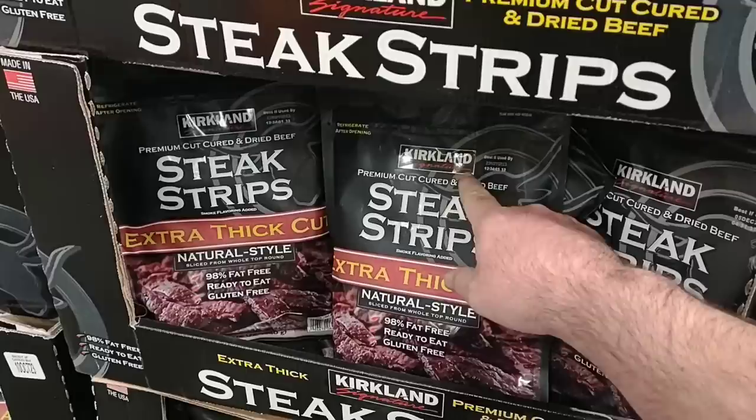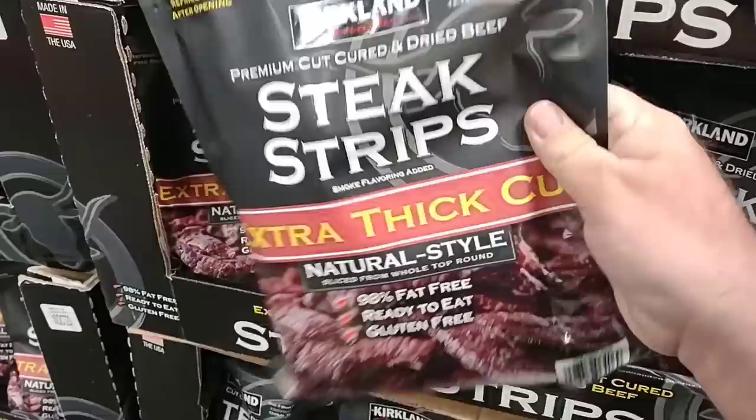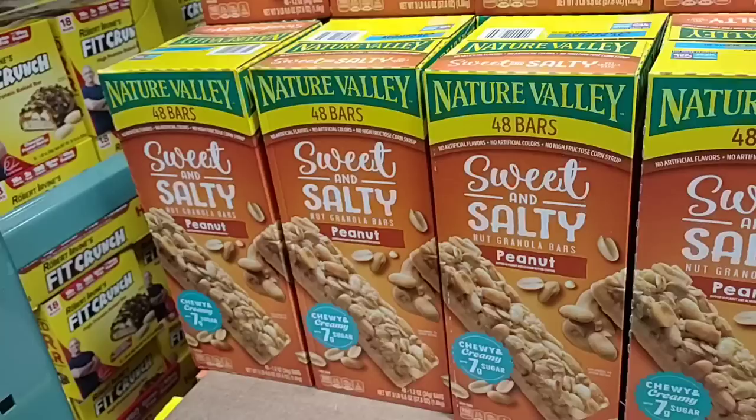If you've never been to Costco before, this place can get a little overwhelming. Most of the Kirkland brand products that we've tried have been fantastic. Never tried these before, but $11.59 for this big bag of beef jerky sounds like a good deal to me.